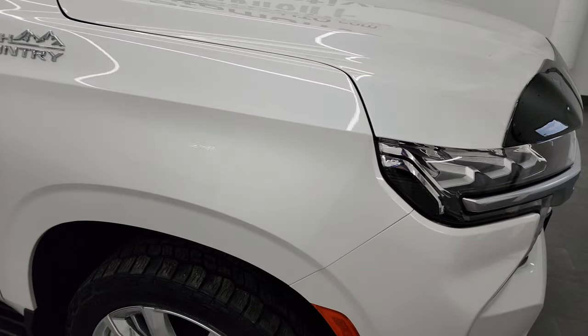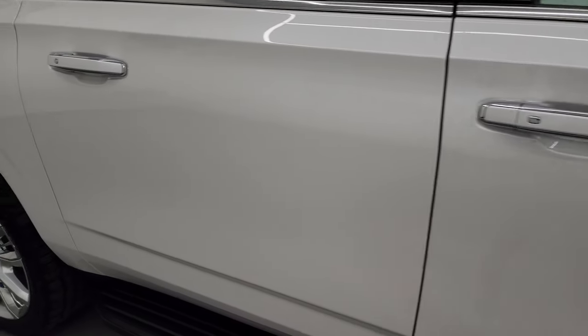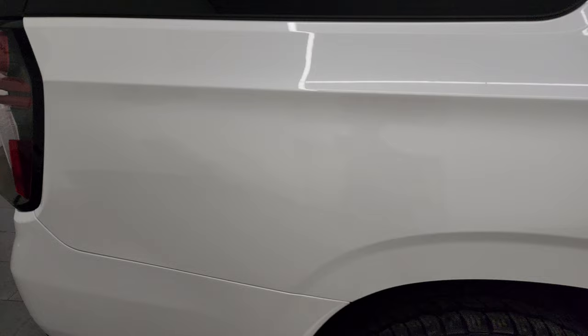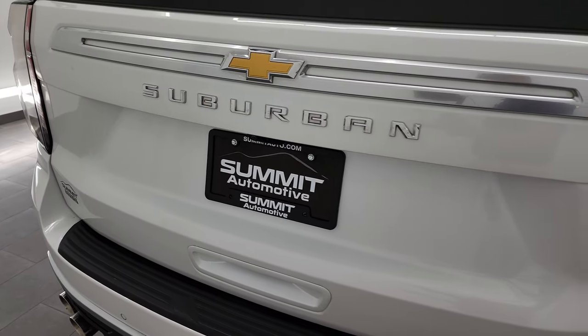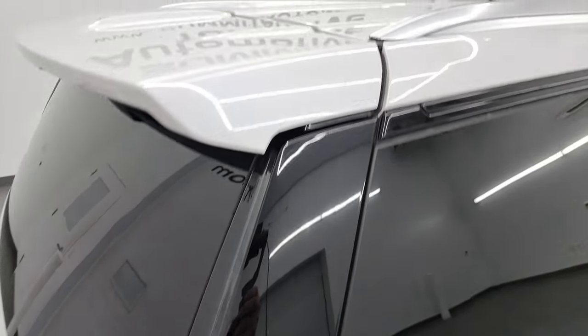Iridescent tri-coat pearl has a lot of metal flake in it — it really shimmers, especially in the sunlight. The paint is in really nice, smooth, shiny condition. As you go down this side of the 2021 Chevrolet Suburban, take note of how clean that body is and how reflective and mirror-like that paint is. I take these HD videos so that if you're far away and can't make the trip down, but you're still interested in purchasing the vehicle, you can see and hear the vehicle and have confidence in what you're looking at before you even get here.